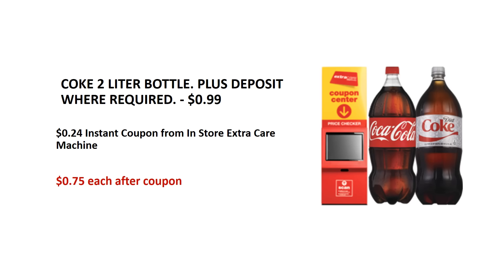Coke 2 Litre Bottle — they are on sale for $0.99 each. This week when you scan your Extra Care card at the CVS Redbox machine, you will get a $0.24 instant coupon. Buy 1 Coke 2 Litre Bottle and use 1 of the $0.24 instant coupon from the CVS Redbox machine. After the coupon, it's like getting each for $0.75.